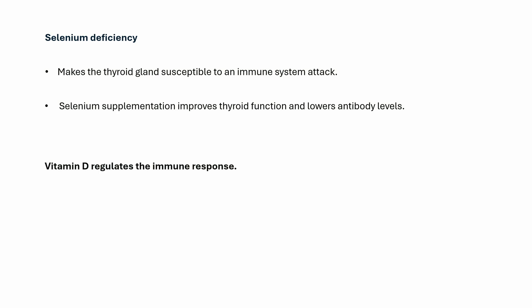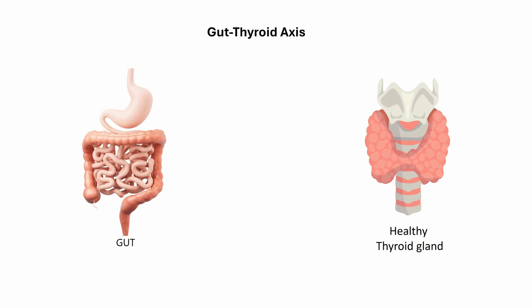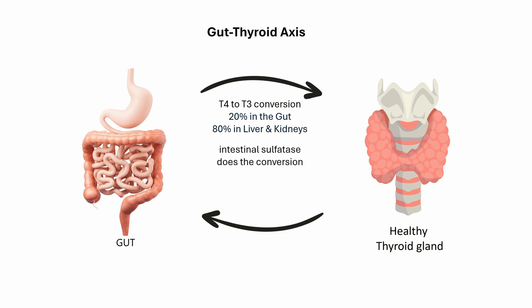Another important factor to consider is the gut-thyroid axis. About 20% of T4 is converted to the active T3 within the gastrointestinal tract. Gut enzymes like intestinal sulfatase, produced by the microbes, convert T4 to T3. The probiotic strain Lactobacillus reuteri has been shown to improve T4 levels. Maintaining a healthy gut helps reduce fluctuations in thyroid hormone levels, improves immune system stability, and enhances uptake of all nutrients.